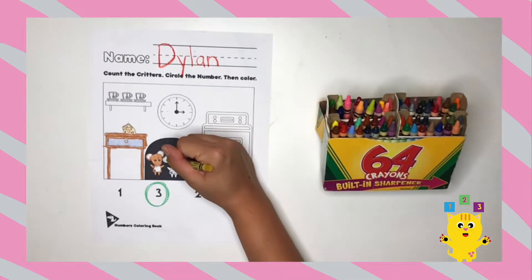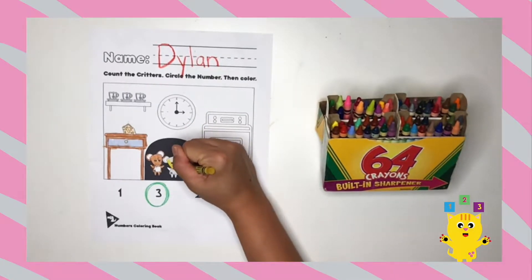The second mouse, I'm going to color it yellow. What color are you coloring the second mouse? I can't wait to see.